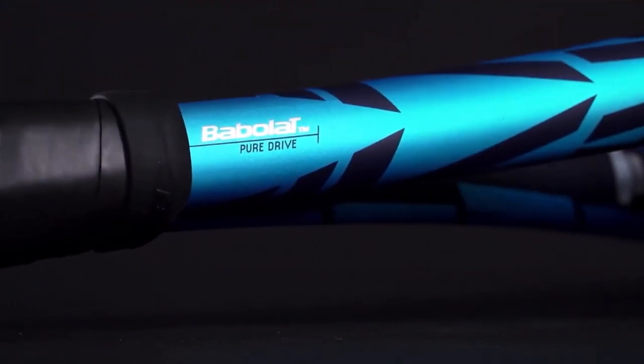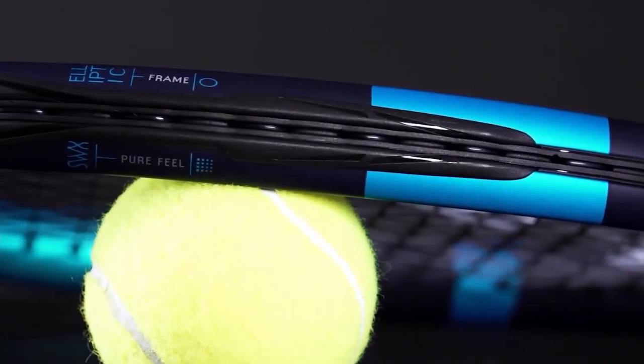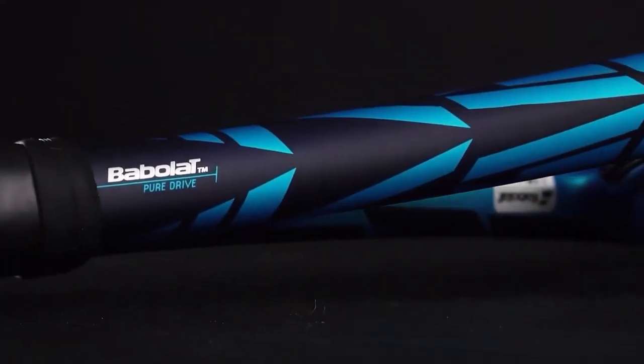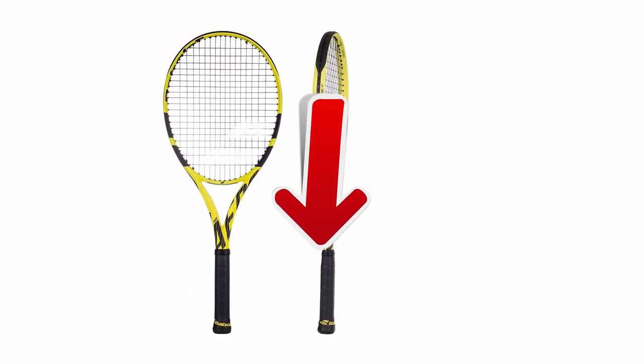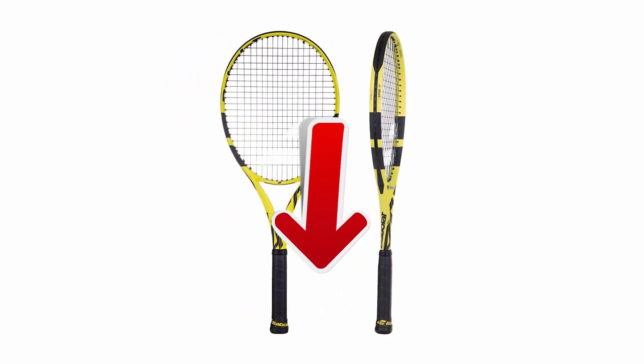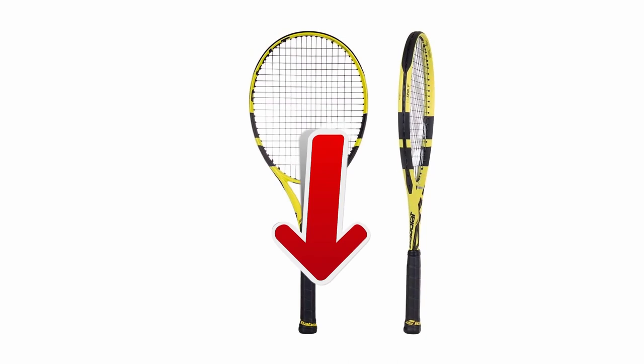With its Cortex pure feel, it will offer you an unparalleled sensation and an incredible sound with every ping-pong. As usual on TopTech, if you want to get more details about the technical characteristics and get the best prices that we have found for you on the internet, go to the description of this video.